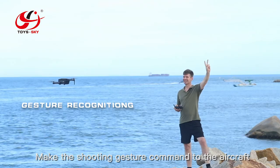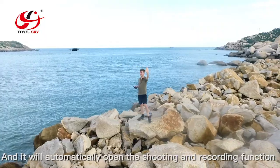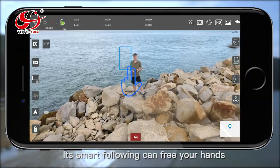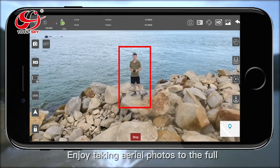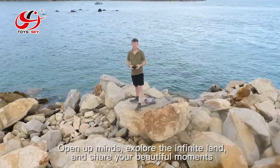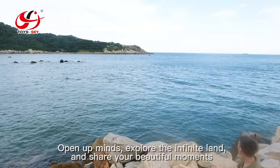Make the shooting gesture command to the aircraft, and it will automatically open the shooting and recording function. Its smart following can free your hands. Enjoy taking aerial photos to the full. Open up minds, explore the infinite land, and share your beautiful moments.